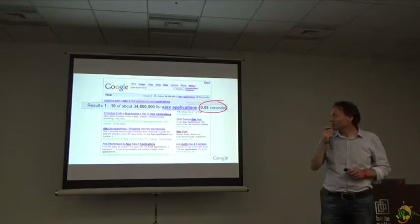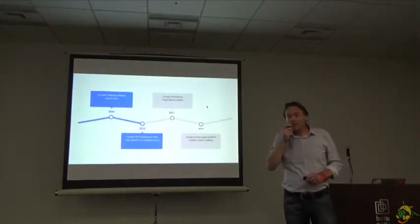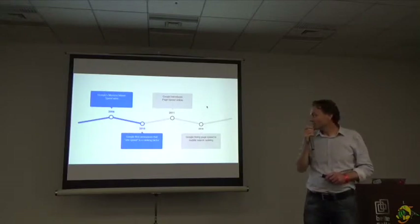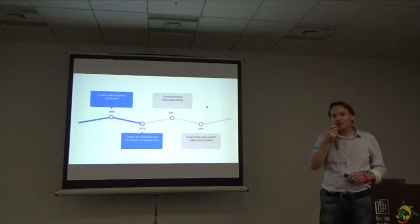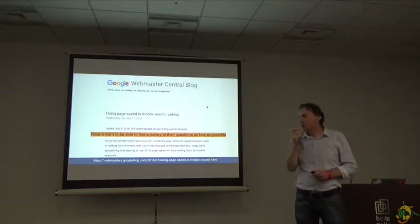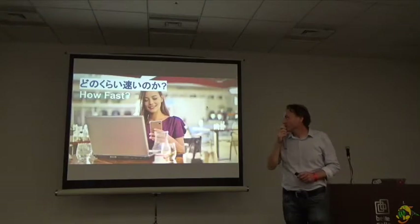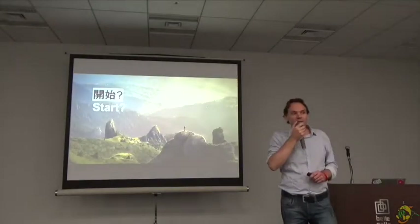Speed wins. Google has been pushing speed for quite a long time. They started in 2006, then in 2010 they said Google will start taking speed as a ranking factor in web pages. And just last July, they announced that they will be using page speed in mobile rankings. Because what Google says is quite logical — people want to find answers to their questions as fast as possible. So how fast do we need to make our web page? What is good for Google? And where do we even start optimizing our website?